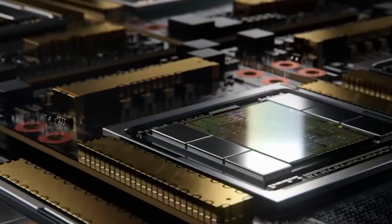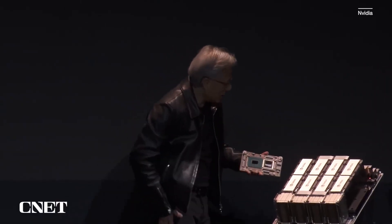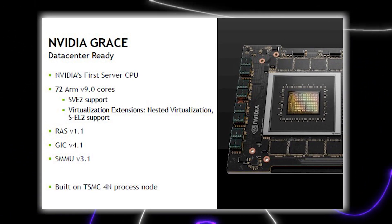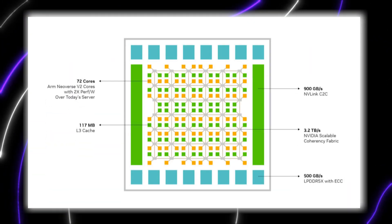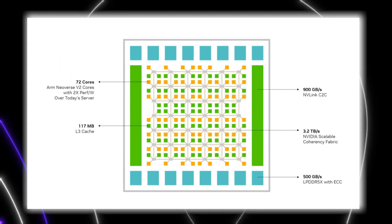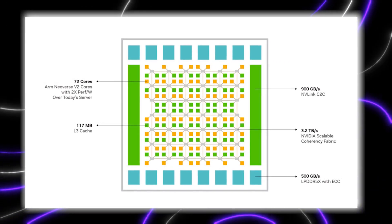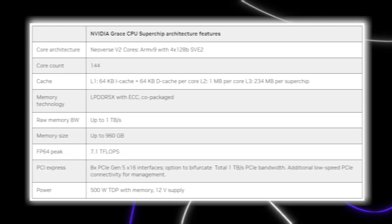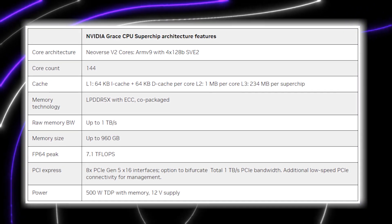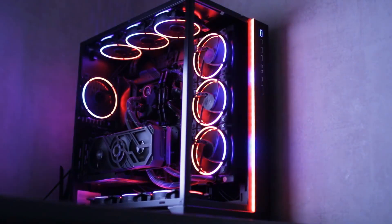This chip has the strength of both a powerful CPU and GPU in one tightly integrated package. The Grace CPU itself brings serious performance with its 72 ARM Neoverse cores and a massive 117MB of L3 cache. It's paired with up to 480GB of super-speedy LPDDR5X memory, delivering up to 1TB per second of memory bandwidth — faster than even the zippiest desktop gaming rigs.